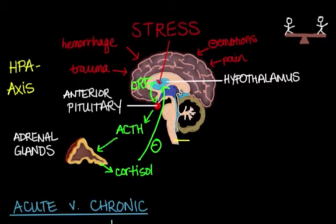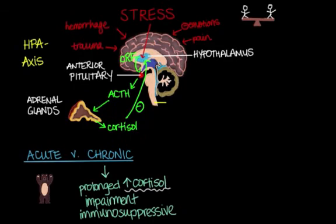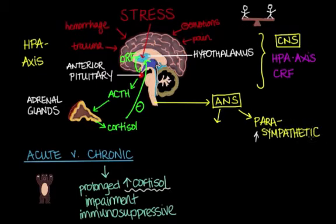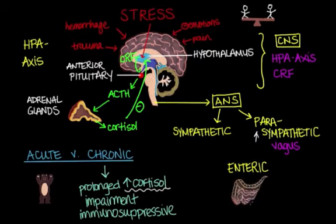One of the implications of chronic stress is that it affects the brain-gut interaction. This axis is composed of the central nervous system, the autonomic nervous system, and the gut. The central nervous system includes the HPA axis and the CRF hormone system. The autonomic nervous system includes the parasympathetic, or vagus nerves, and the sympathetic nerves, which are both part of the extrinsic control of the gut. There is also a third division called the enteric system.